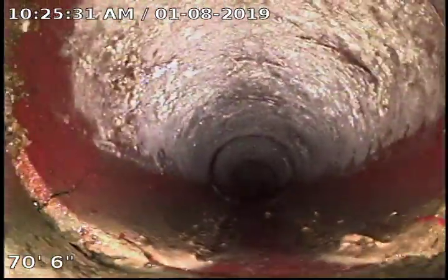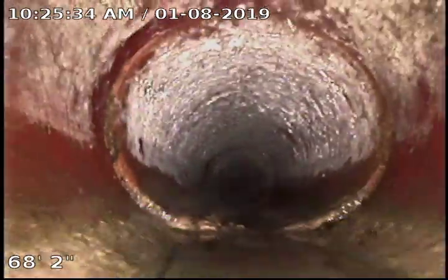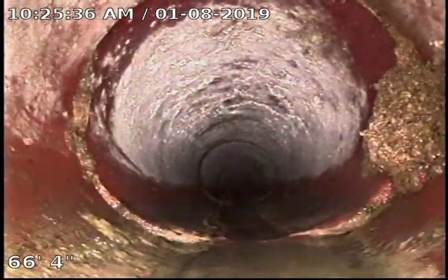You can see a few roots right here in this joint. We are in a clay sewer pipe and this thing appears to be in pretty good condition. We've got a few roots.